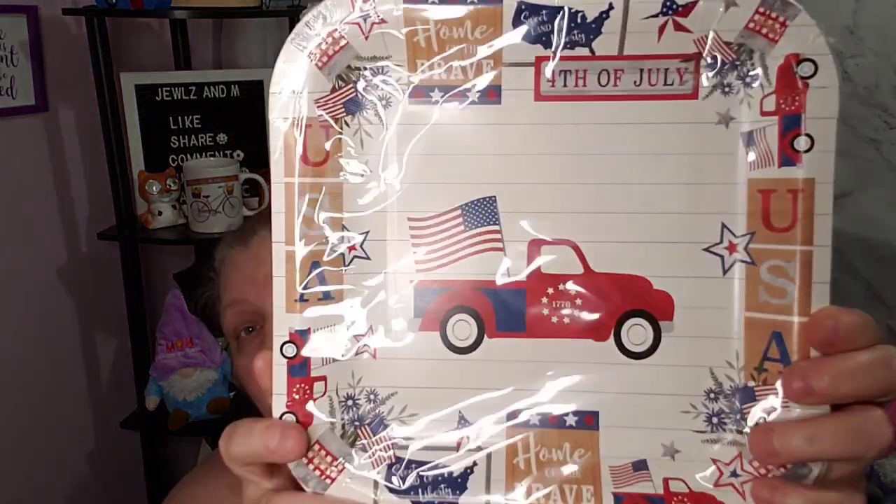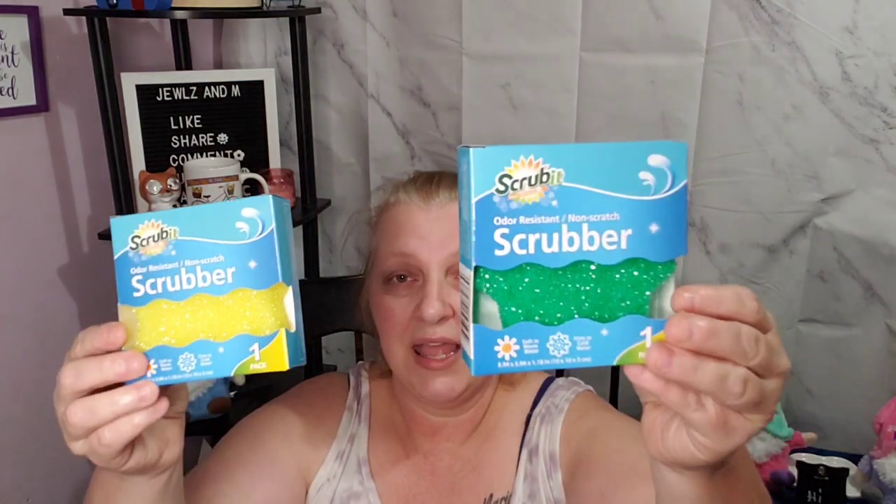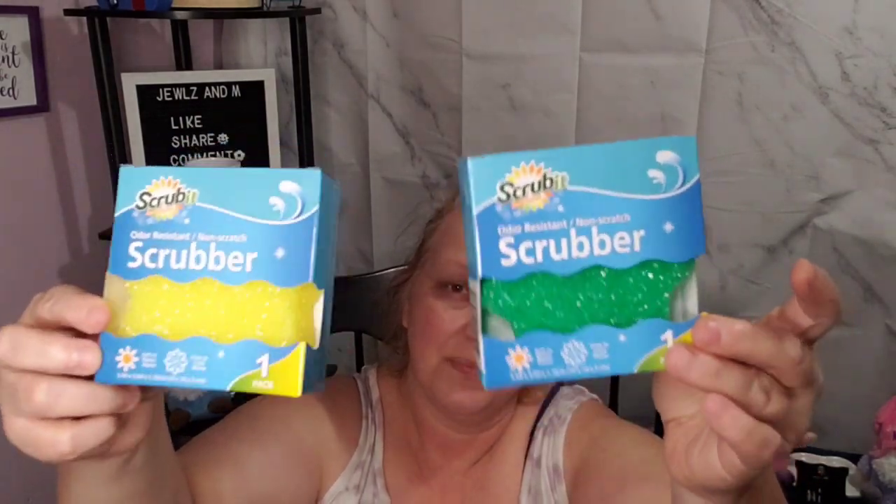They have Fourth of July plates with the red truck! I got two — 12 plates in each. We usually have a cookout so that'll be good for fruit and stuff throughout the day. Then I haven't been able to find these for a while — they usually only last about two months for me since I do dishes a lot. I got a green and a yellow; they had three left and I grabbed two.